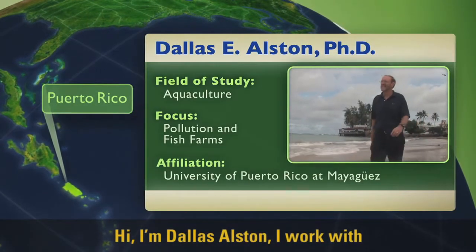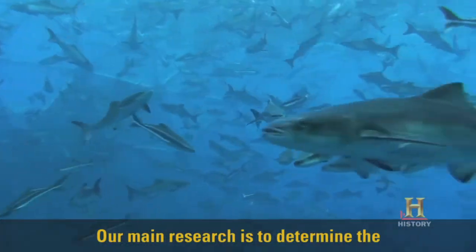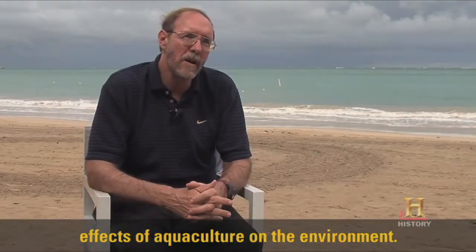Hi, I'm Dallas Austin. I work with aquaculture in Puerto Rico. Our main research is to determine the effects of aquaculture on the environment.